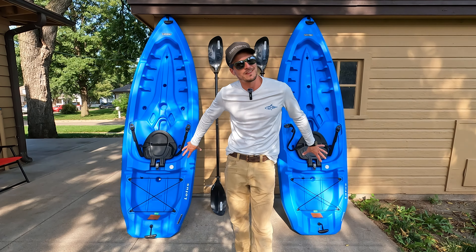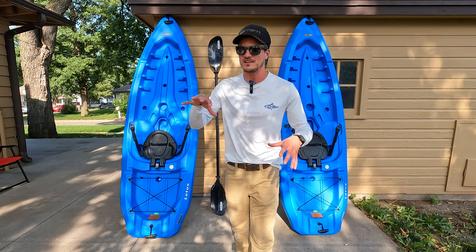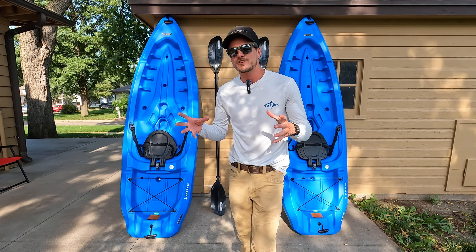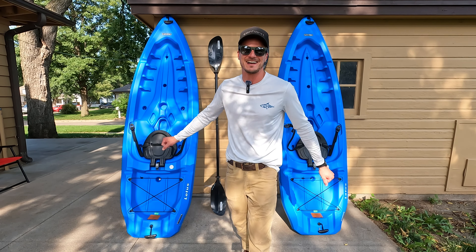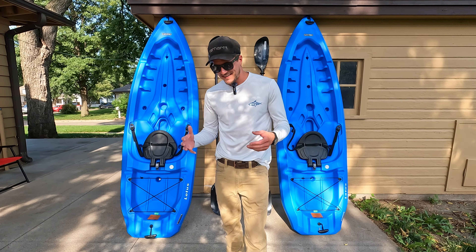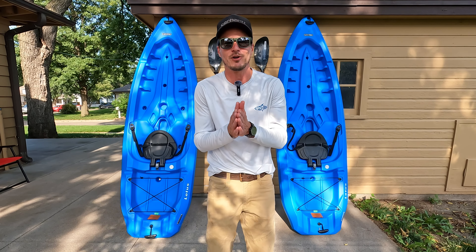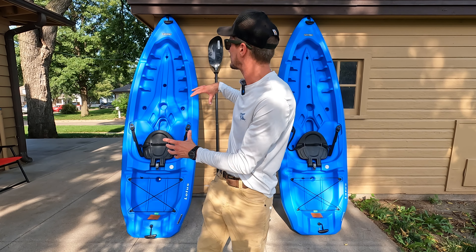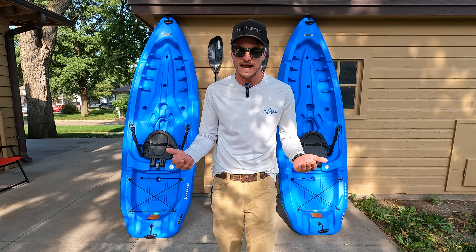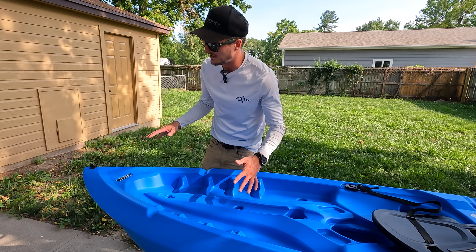The only risk I had was that I was looking at these on Amazon — I didn't have them in front of me to touch, feel, or see in person like some of the local options. So it was kind of a gamble getting these from Amazon in the hopes they'd be what I was looking for. They have by far exceeded my expectations. So I'm going to set one of our kayaks down on the table and walk you through all the features and specs, starting from the front and moving back.